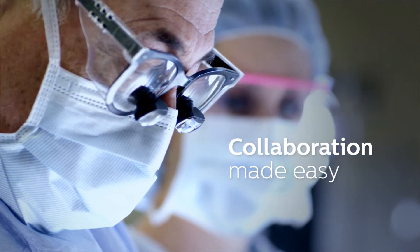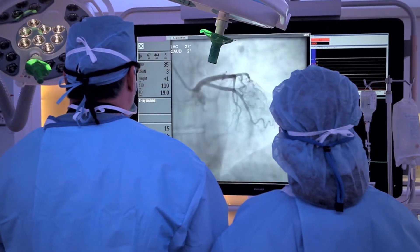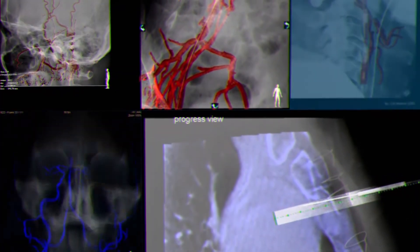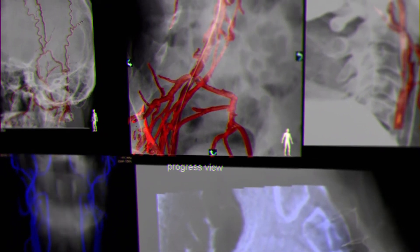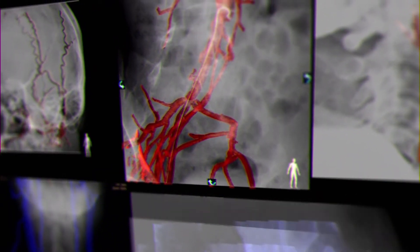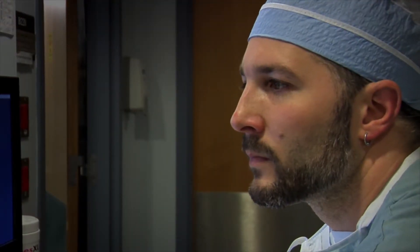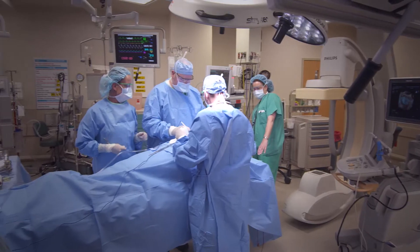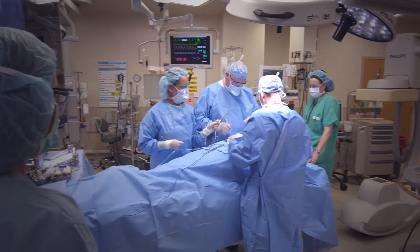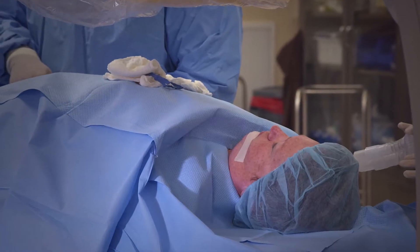Your world is a new world, growing more complex every day. Clinical innovations that combine imaging advances with surgical and endovascular procedures lead to revolutionary treatments. Emerging technologies make these innovations possible, but more technology often means more complexity and this may lead to inefficiencies, room clutter, confusion, creating barriers that may impact patient care.